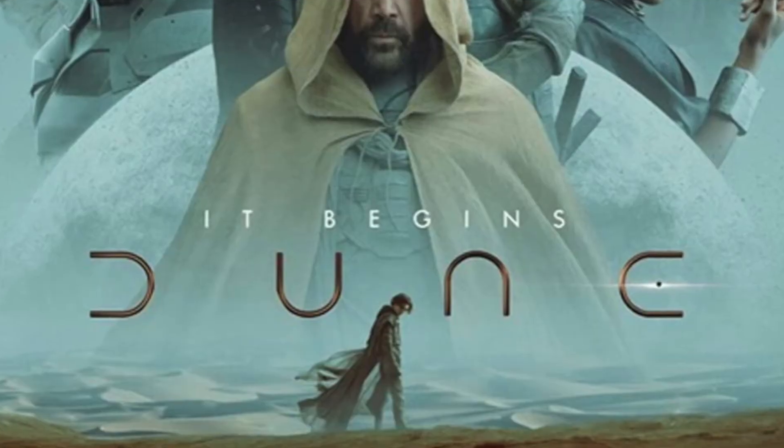Boom. Yes, guys. We did it. I just showed you how I recreated the outfits that the characters wear from the movie Dune.